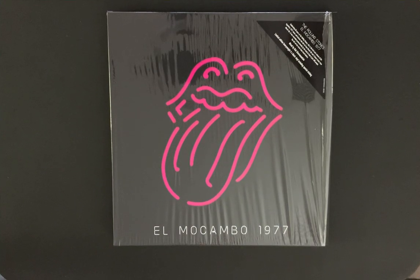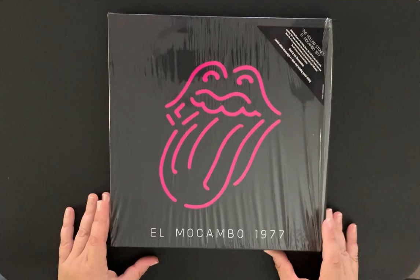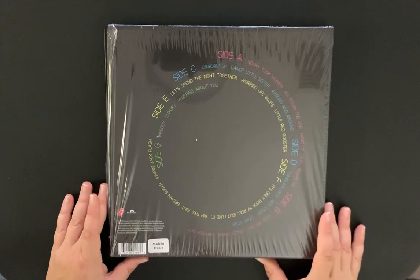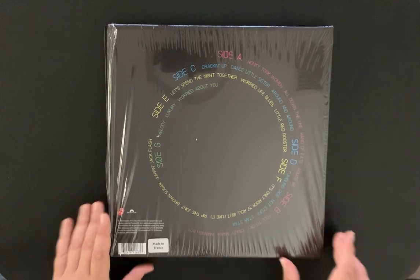Hello everyone and welcome back to my channel. I'm doing this again because I was really unhappy with the other video, and I think I even missed one of the albums. I'm super excited to finally get this box set — it's on sale on Amazon Prime and I got it for a really good price, around $108, which I think is great. I've been wanting this for a long time. So let's dive right into it.